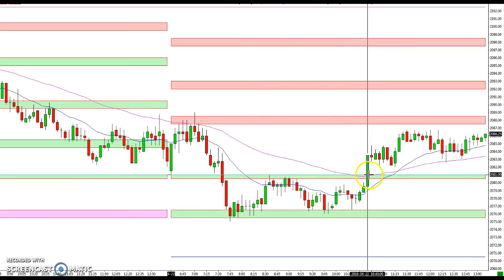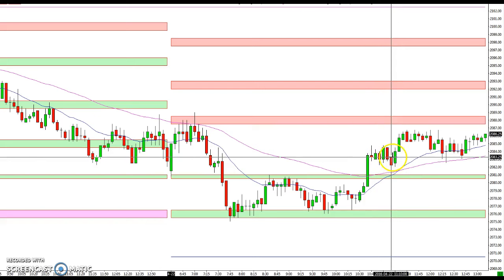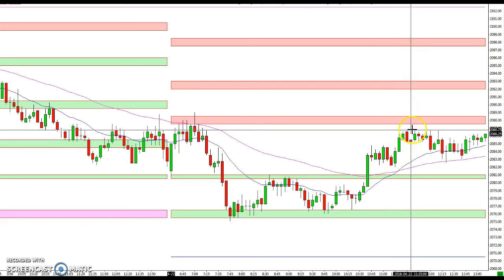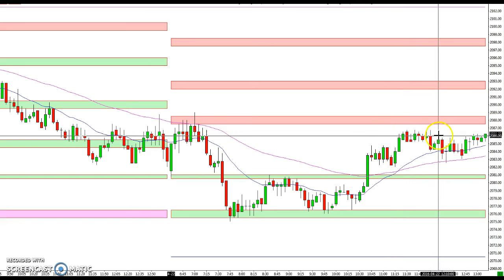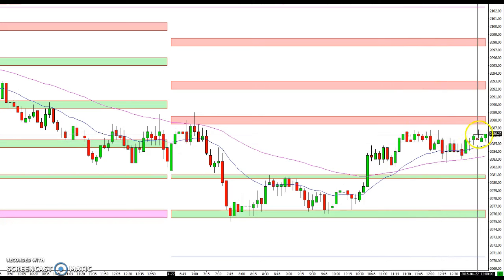The market broke up with a strong move through there and stalled out. Mike was talking about how getting through this area could continue on up towards the 87.5 area, and you can see we got just shy of that and basically consolidated and kind of chopped around into the close.